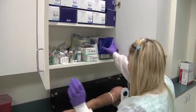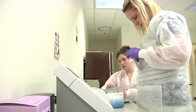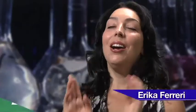Clinical Lab Assisting is a course that prepares students to do lab work and process samples in a laboratory. We teach them how to receive a sample, log it into the computer, label the sample, and process the sample appropriately to get it prepared for testing.